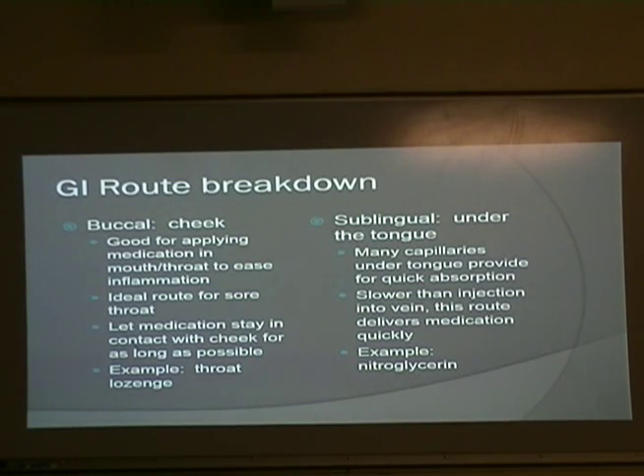The buccal route — that's in the cheek — is great for applying medication to the mouth and throat to reduce inflammation, so maybe sore throats, cough drops. Cough drops are supposed to stay in over by your cheek while they're working. You're not supposed to just chomp down on them. Anybody ever had the Luden's cherry cough drops growing up? They came in a little box about this big.